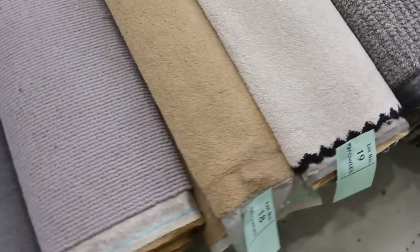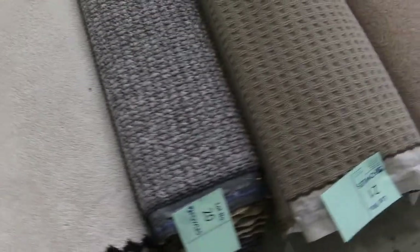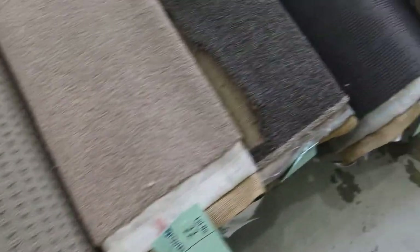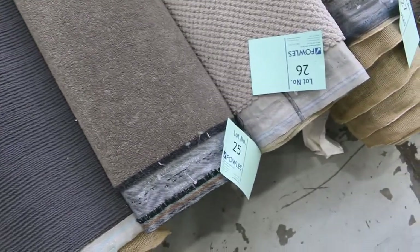Most of these offcuts will vary in size anywhere from 3 metres right through to around 8 metres, so you can do either one or two rooms, or a large room. Most of these will sort of fulfil that kind of size, no problems at all.